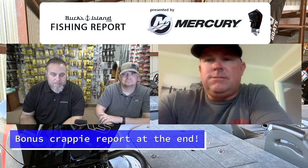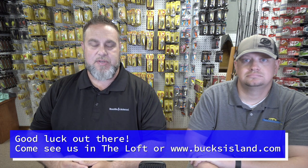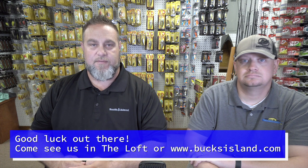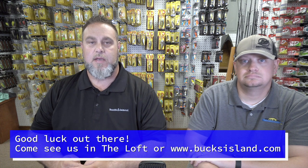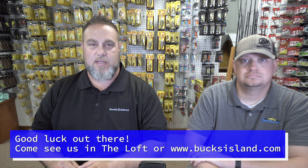Tracy, we appreciate the time. Thanks for spending the day with us and we'll look forward to talking to you soon. That'll wrap up your Saturday, September the 26th Bucks Island Area Fishing Report presented by Mercury. Don't forget, like us on Facebook, smash our subscribe button on YouTube, and keep up with us as we present these things to you weekly.